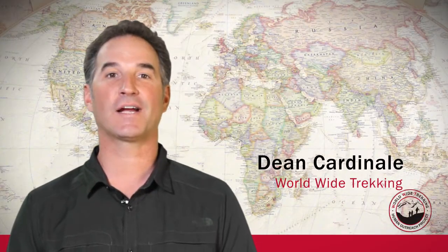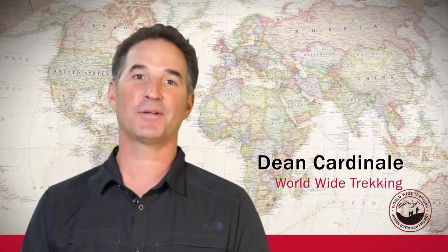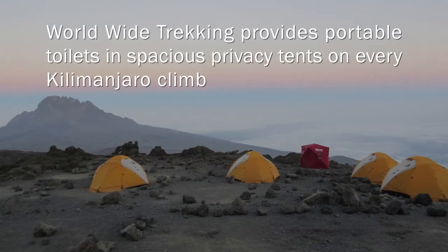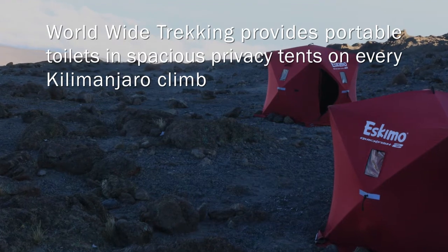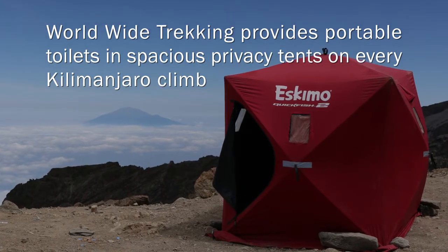Hi, this is Dean Cardinal from Worldwide Trekking. Today I want to talk about the toilets that we use on Mount Kilimanjaro. It's a big concern for a lot of people, so it's definitely something that we provide for our guests so they can be as comfortable as possible.